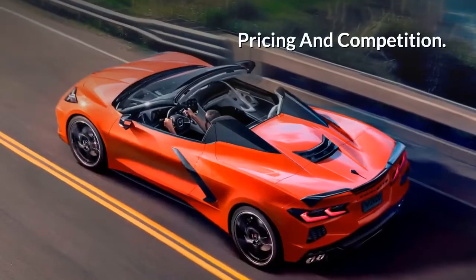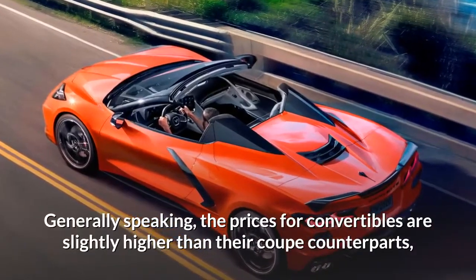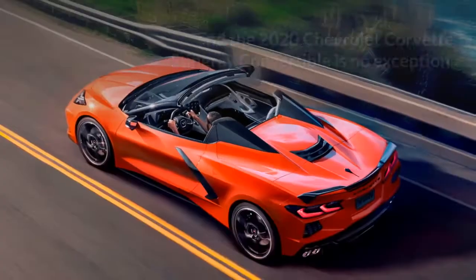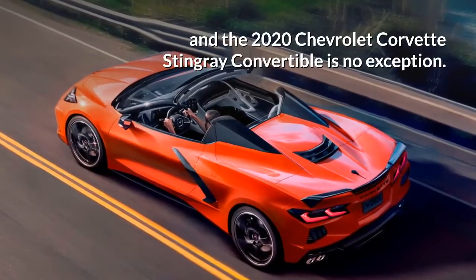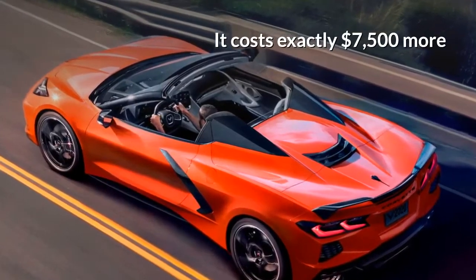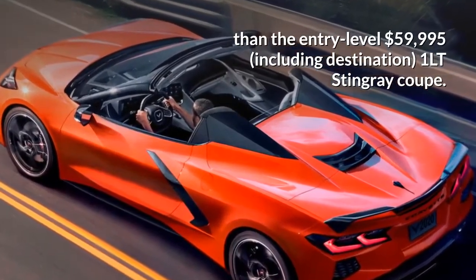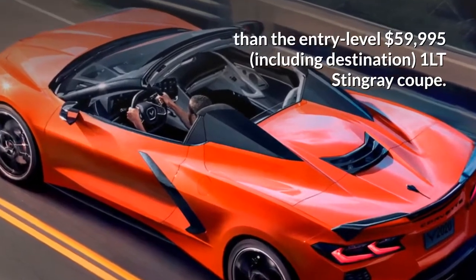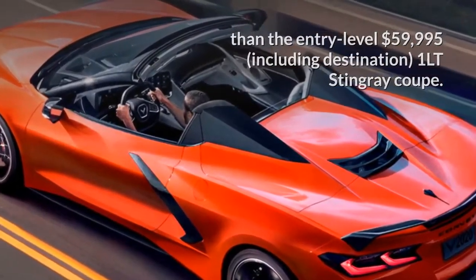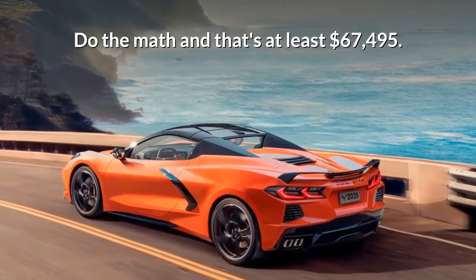Generally speaking, the prices for convertibles are slightly higher than their coupe counterparts, and the 2020 Chevrolet Corvette Stingray Convertible is no exception. It costs exactly $7,500 more than the entry-level $59,995, including destination, 1LT Stingray Coupe. Do the math and that's at least $67,495.